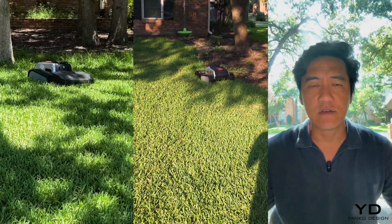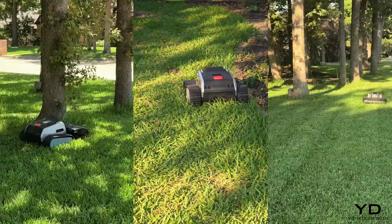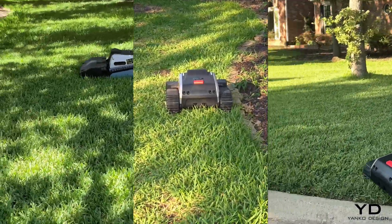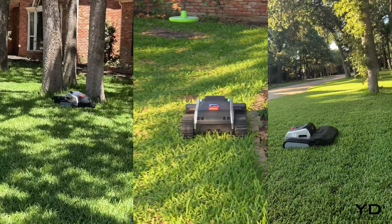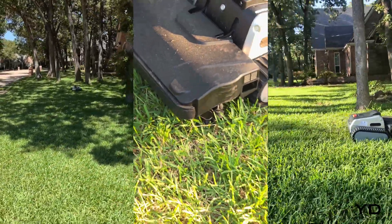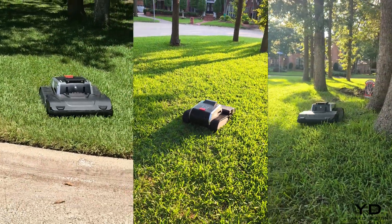Most robot mowers would be completely lost right now — no GPS signal, dense canopy, 32 massive oak trees everywhere. I'm Vincent Nguyen and this property behind me is basically a robot mower's worst nightmare. These aren't decorative saplings; we're talking about mature oaks with trunks over two feet wide, sprawling root systems, and canopies so thick they block probably 80% of my yard. Most robot mowers would spend more time lost and confused, roaming around in circles, than actually cutting grass in conditions like this.